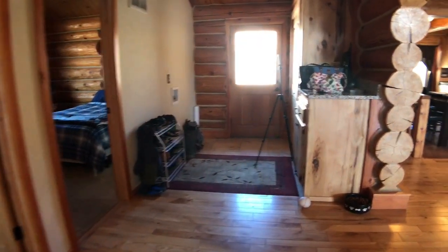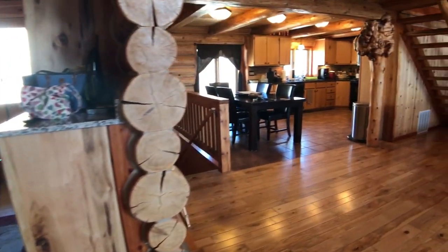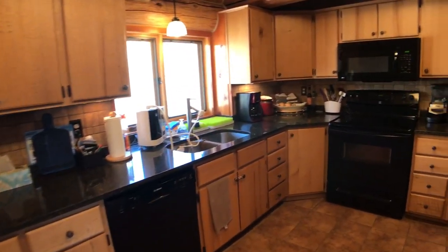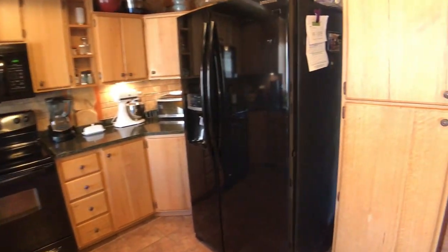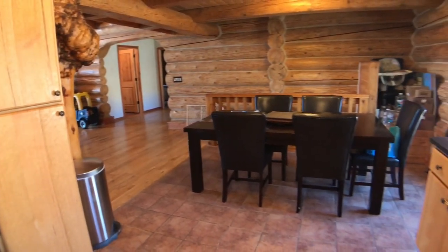Then off to the right, we go into the kitchen, dining room, and main living area of the home. Tons of cabinetry and lots of counter space as well. Side-by-side fridge, pantry, eat-in kitchen.